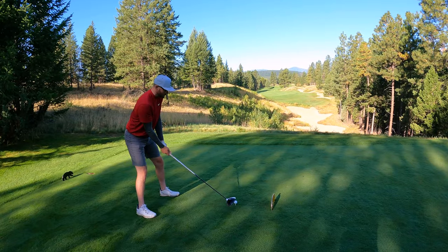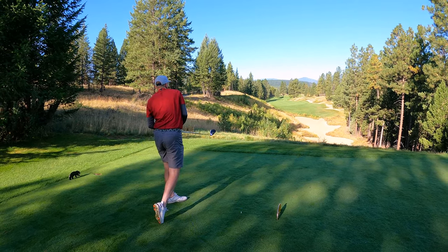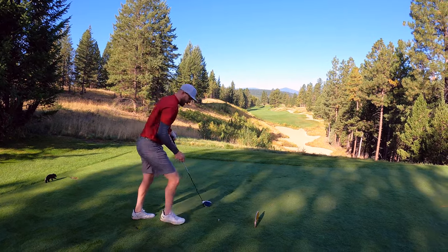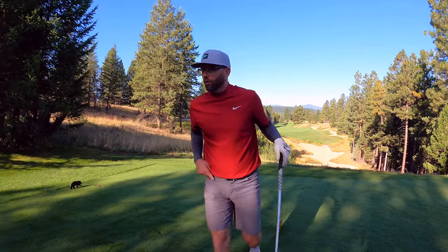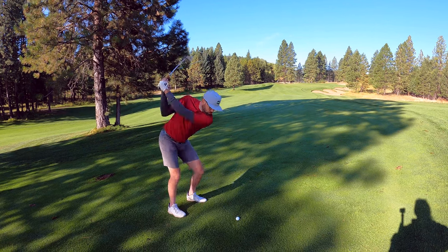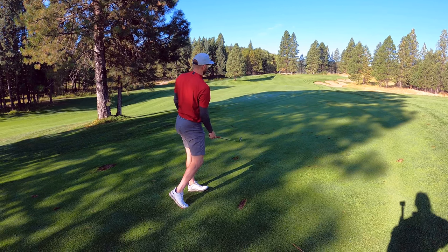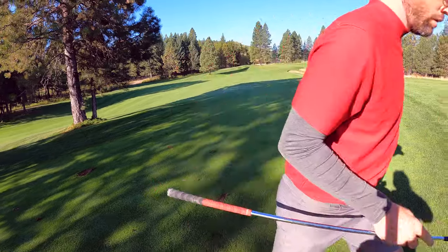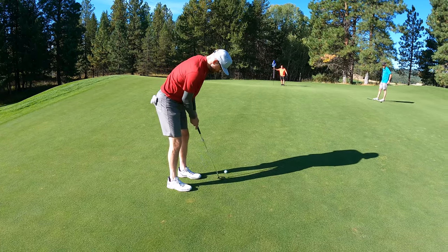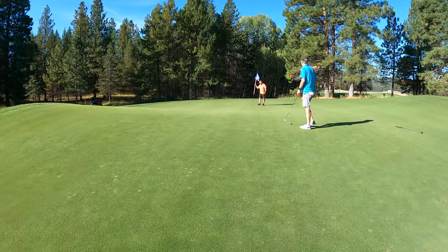Hole number seven, 422 yards, par four. Beautiful looking hole. We finally made a par off the double bogey train. Going over the big tree — yeah, we'll take that. I think there's an opening over there if I've seen it on the cart. Nice par, yeah, thank you.